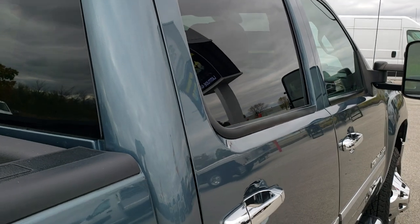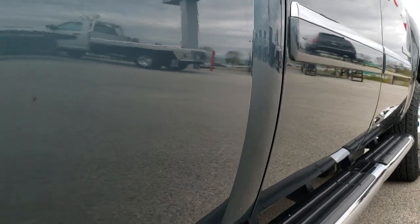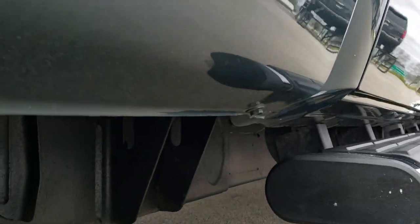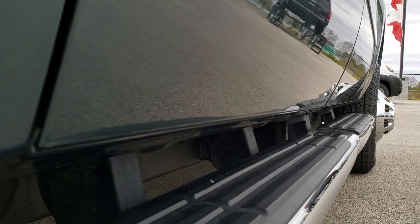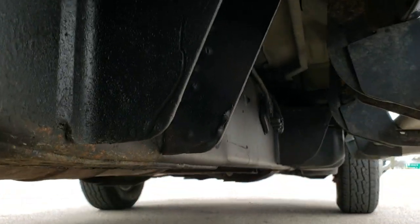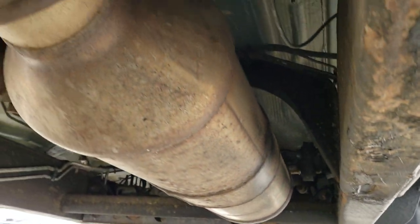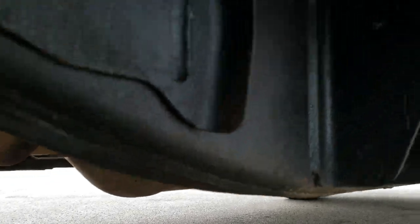We offer a Summit Auto Fastpass option — in the upper right-hand part of the screen is a link right to our website where you can apply for financing, get pre-approved, and even appraise or trade a vehicle if you have one, all on our website. Frame and underbody on this truck is in exceptionally nice condition. It has all the remaining factory exhaust, so it hasn't been altered in any way, shape, or form.